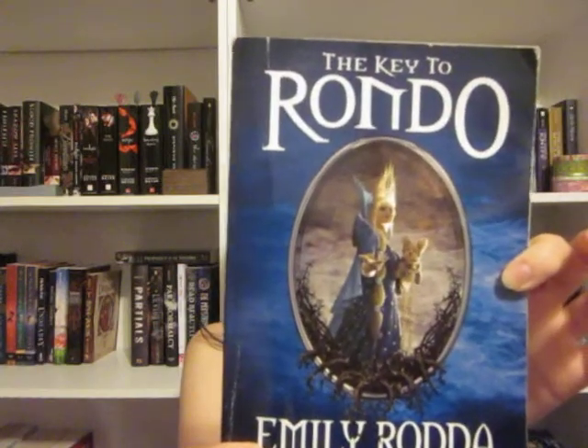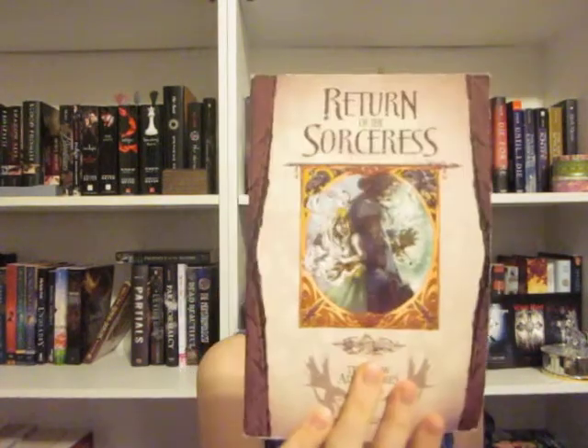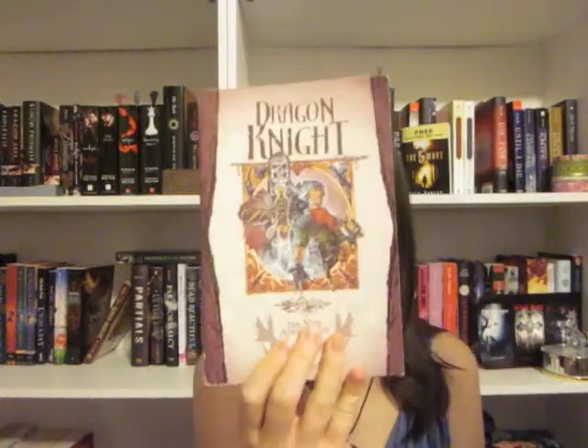The next one is another book I've never heard of that just sounded really interesting, and it is The Key of Rondou by Emily Rhonda. Really cool cover, and I'm looking forward to reading it. Now the next books are part of a series called the Dragon Lance series. I have the first one, The Rumors of Dragons, and I went ahead and picked up books two, three, and four — they didn't have five or six, but I still picked up book seven. Number two is The Dying Kingdom, The Dragon Well, The Return of the Sorcerers, and The Dragon Knight. The authors will be in the description bar below.